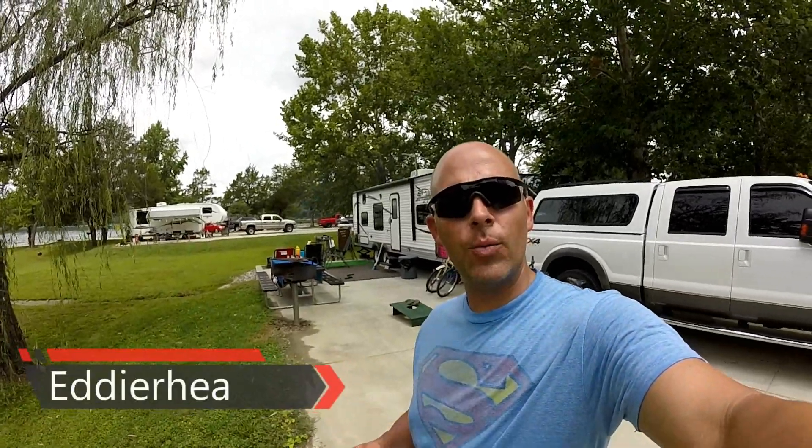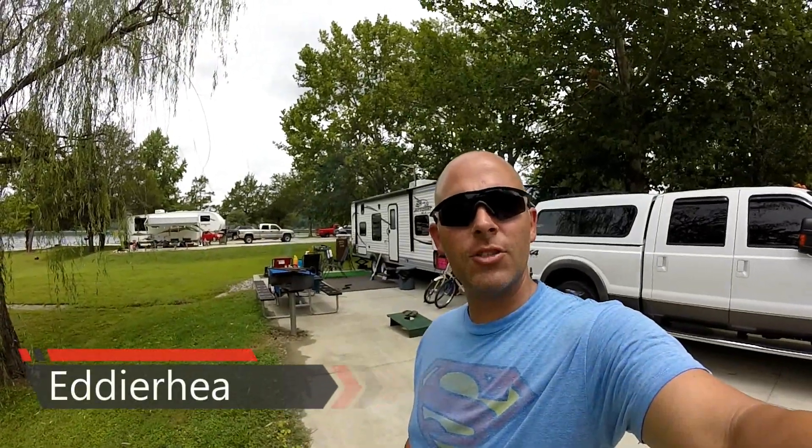Hey everybody, I'm Eddie Ray and you're watching my YouTube channel. If this is your first time to see my channel, welcome aboard. We do campground reviews, tips, and activities while camping. We originate from a community just northeast of Nashville, Tennessee. We visit campgrounds all throughout Tennessee and in other states as well. If you continue to view along, I'll show you what this is all about.